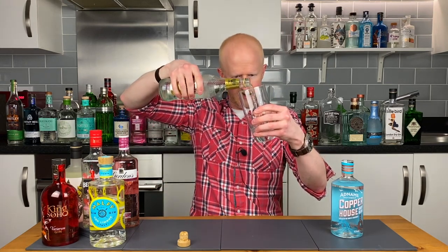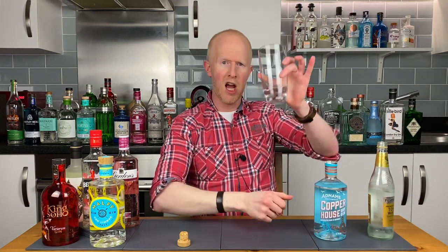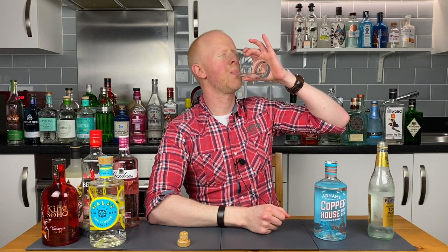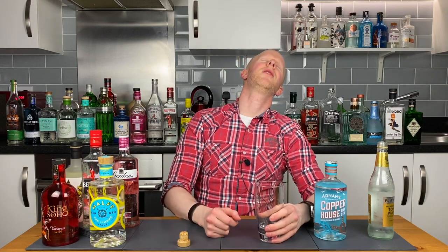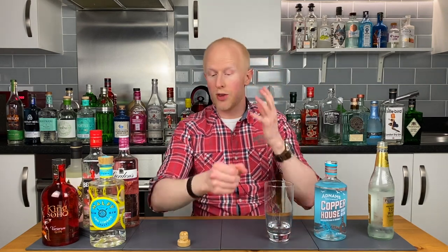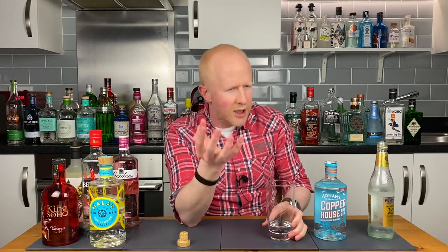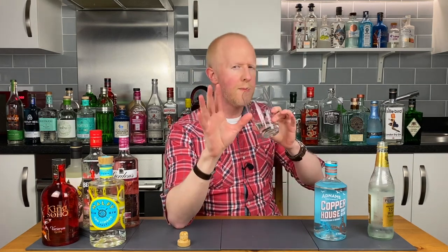Let's marry it up to the tonic and see what happens. Get in there. Beautiful. Adnams Copperhouse Gin — cheers. Oh my god. I thought this was just going to be just another gin, but it's multi-layered. I love tasting gin on this channel because you just never know what you're going to get. Let me have another confirmation slurp.